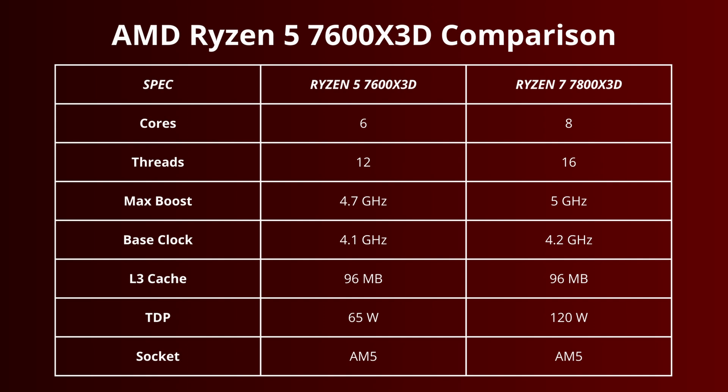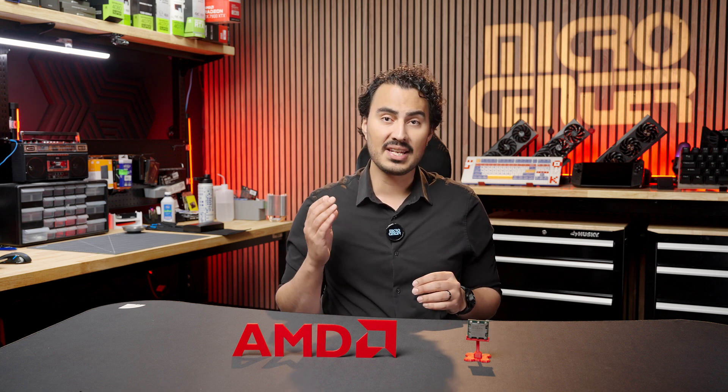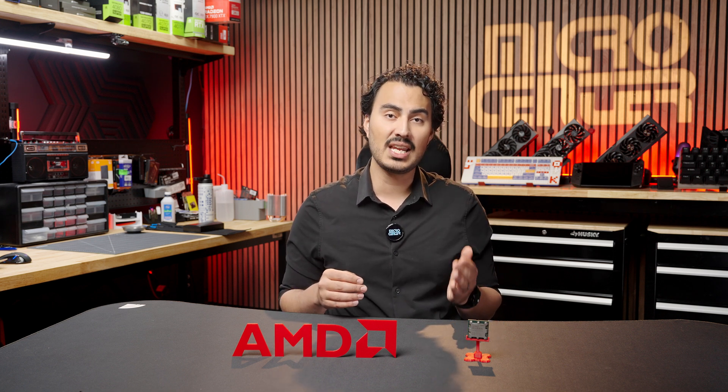Both CPUs have 96MB of L3 cache, which has proven to be a great advantage for gaming. We ran a few benches comparing the 7600X3D to the 7800X3D.